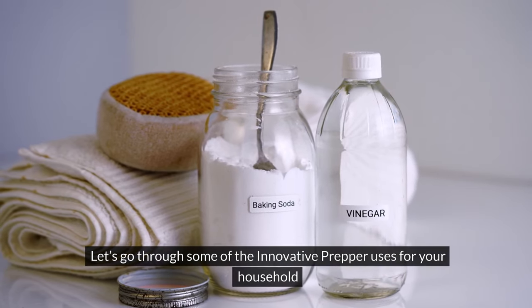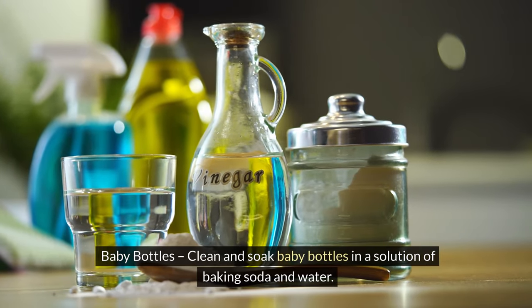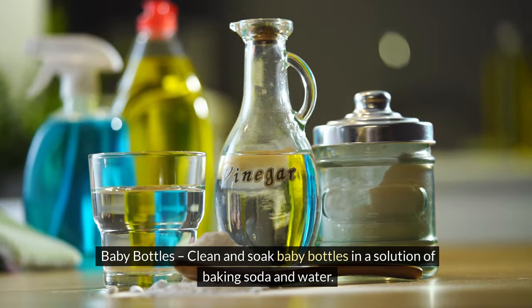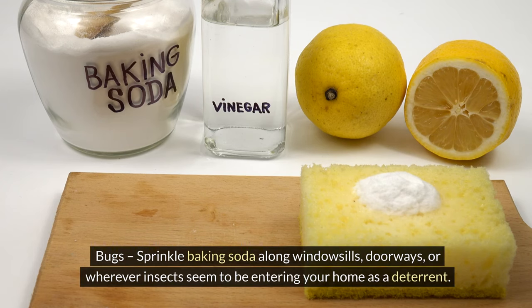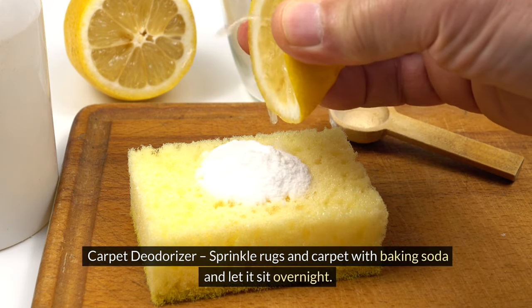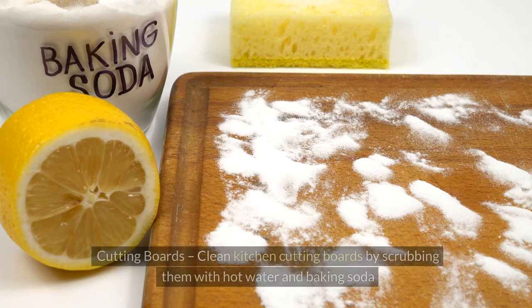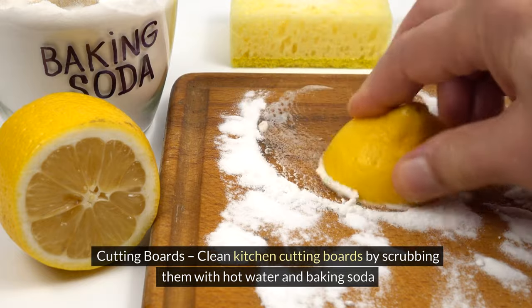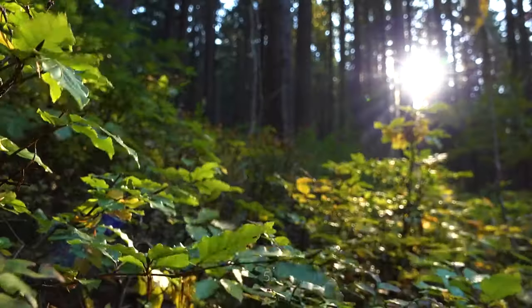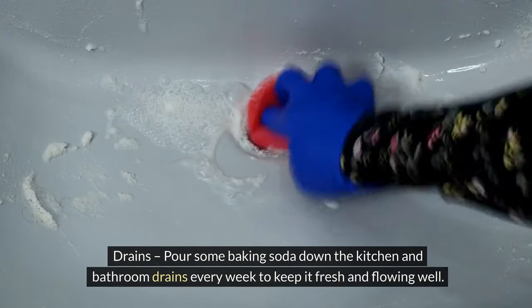Let's go through some innovative prepper uses. 1. Baby bottles — clean and soak baby bottles in a solution of baking soda and water. 2. Bugs — sprinkle baking soda along windowsills, doorways, or wherever insects seem to be entering your home as a deterrent. 3. Carpet deodorizer — sprinkle rugs and carpet with baking soda, let it sit overnight, vacuum in the morning. 4. Cutting boards — clean by scrubbing with hot water and baking soda.